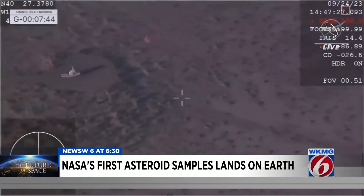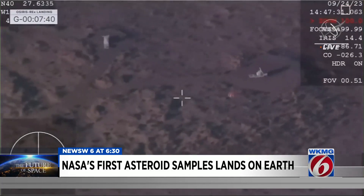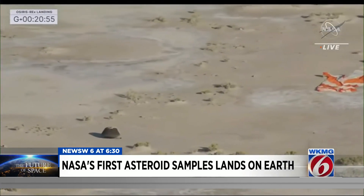The goal: to better understand how the Earth and life formed. Minutes before landing, we watched as the parachute deployed with the capsule soaring over the desert.